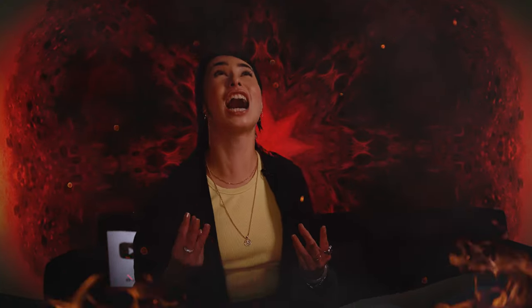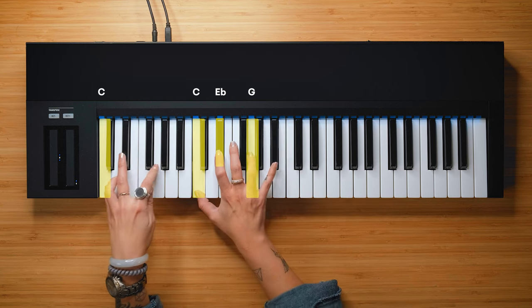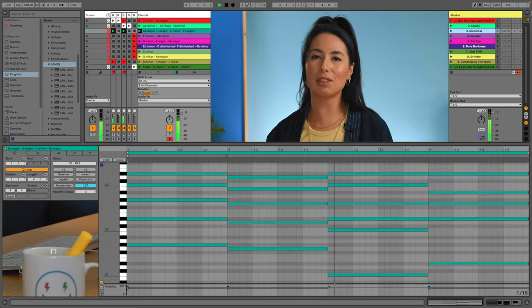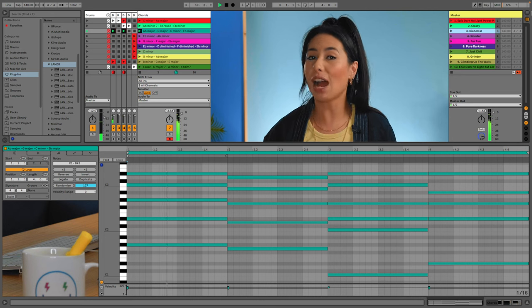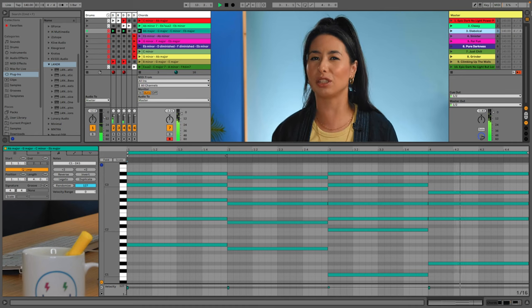Number three: Diabolical. Ab major, G major, C minor, Eb major. This has to be the most diabolical sounding progression ever — it's truly evil. You might recognize it from J. Cole's hard-hitting She Knows. What makes this progression so evil-sounding is the chromaticism from Ab major to G major, which is the 5 chord of C minor. This is what's called a secondary dominant with a tritone substitution, and everyone knows tritones are the devil's interval.